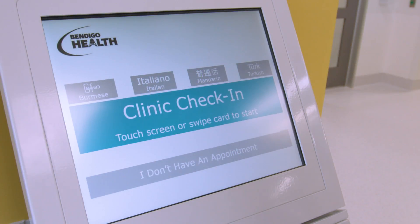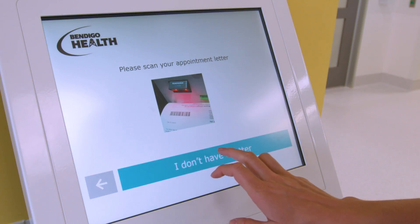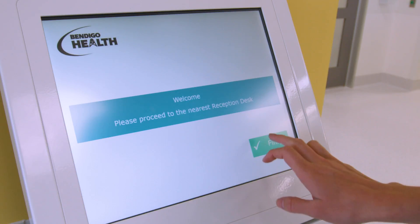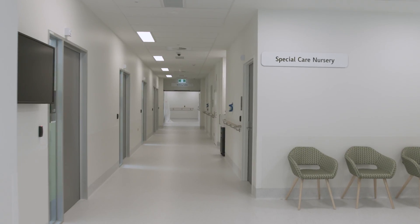The queuing check-in system will also allow patients to enjoy the internal and external surroundings of the hospital and be notified when their specialist is ready to see them. Further down the hall is the special care nursery.